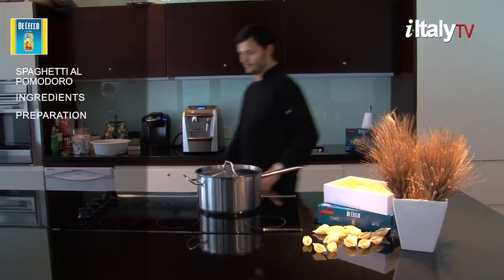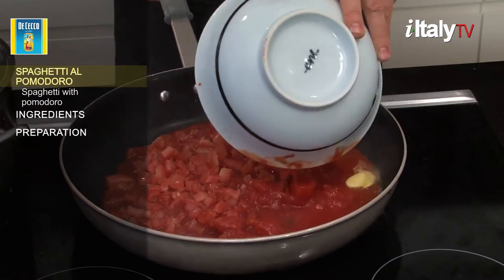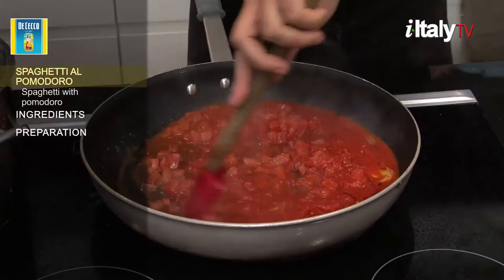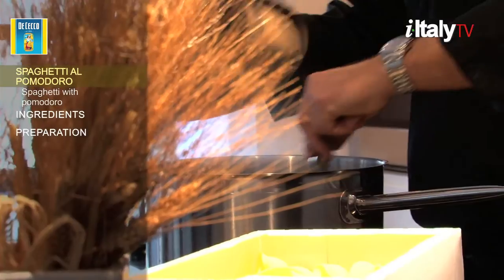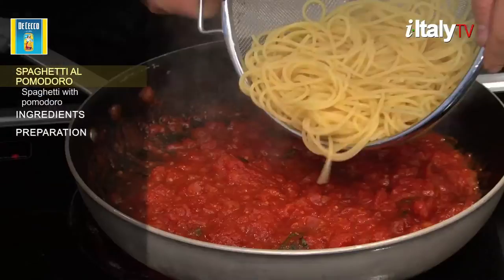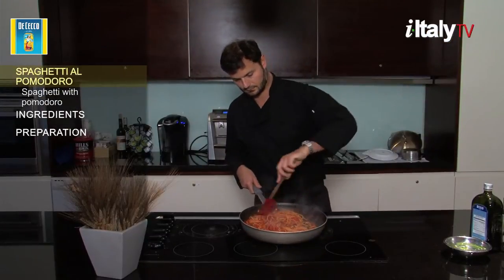Today's recipe is spaghetti al pomodoro e basilico. Pomodoro is the Italian word for tomato, and although tomatoes were originally imported centuries ago from Latin America, they have by and large become the most widespread ingredient of Italian cuisine. Cultivated in Naples' fertile soil since the 16th century, pomodoro is considered quintessentially Neapolitan.